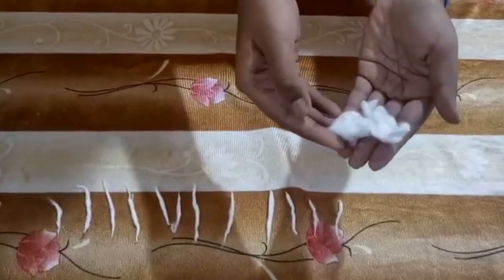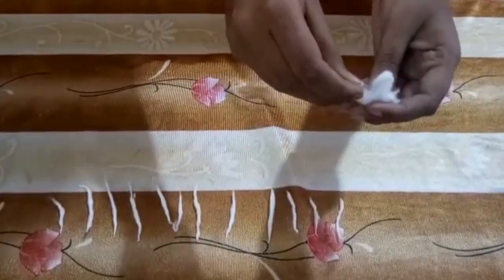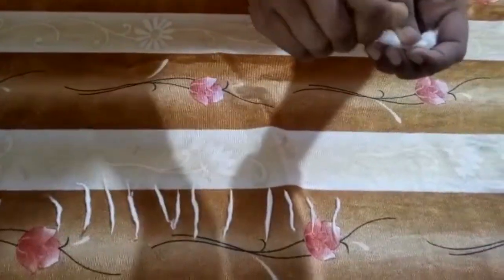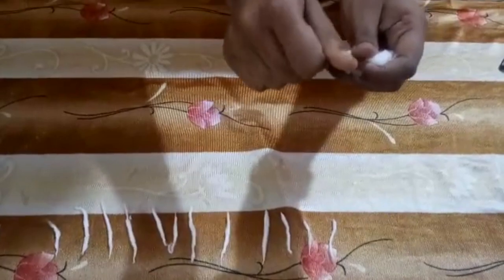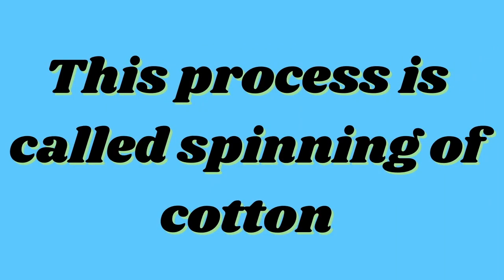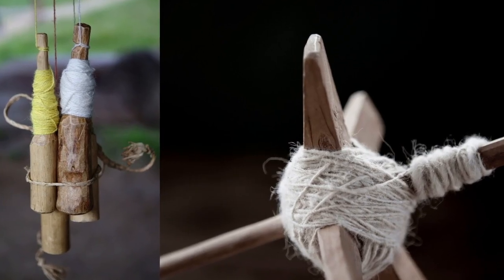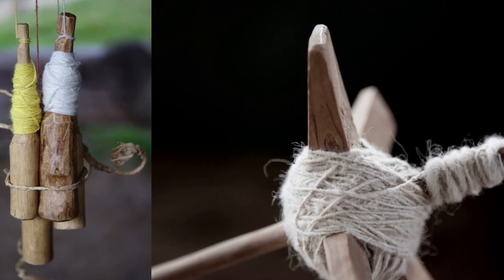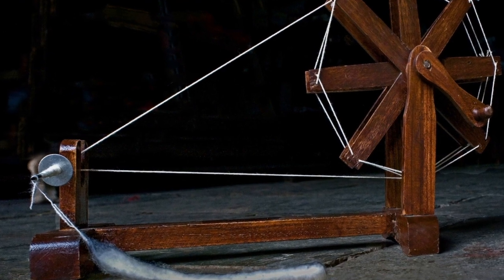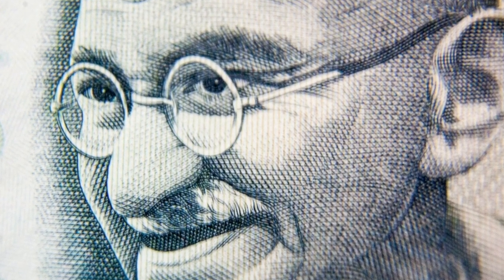This cotton ball that I have is after ginning. Now, if I pinch some cotton between the thumb and the forefinger and draw it outside, continuously twisting and extending it, then I get this piece of cotton yarn. This process is called spinning of cotton. A simple device used for spinning is a hand spindle, also called takli. Another hand-operated device used for spinning is charkha. Charkha was popularized by Mahatma Gandhi. But now, all these processes are mechanized.